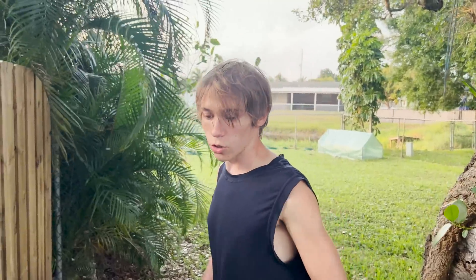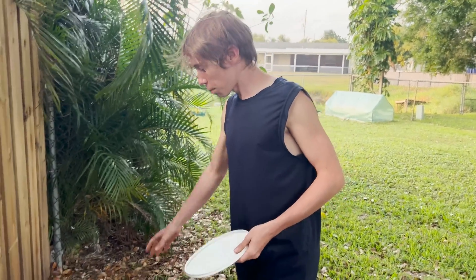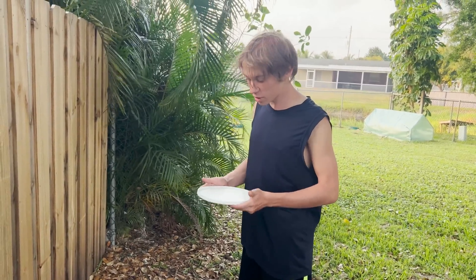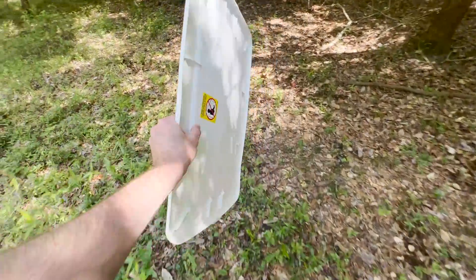The only problem is pseudoscorpions are the same exact color as this leaf litter. So what we're going to do is take these contrasting white surfaces, put some handfuls of leaf litter on them, and the movement of the pseudoscorpions should stick out against the white surface, and we'll hopefully be able to find quite a few of them. If you think you've got the nerve for it, give this a try in your backyard.